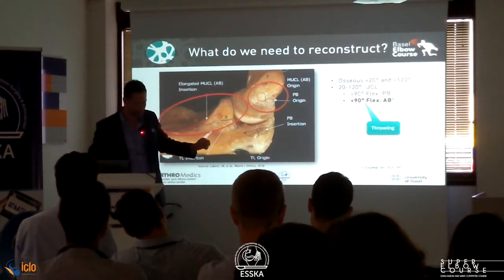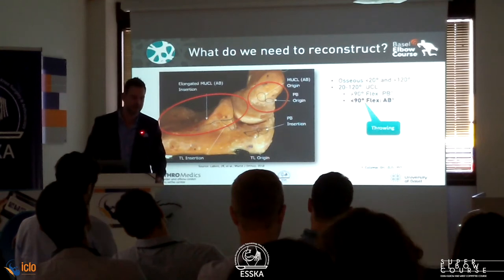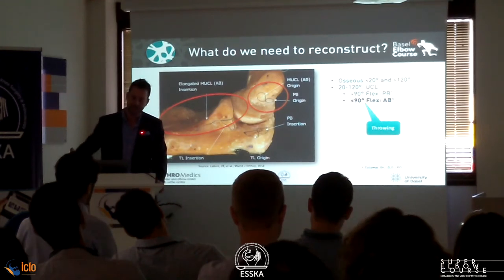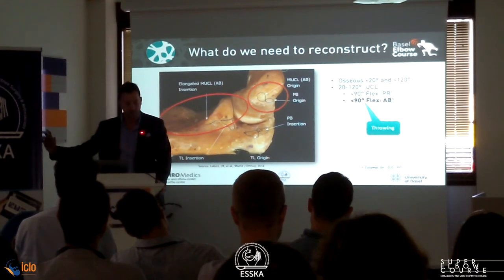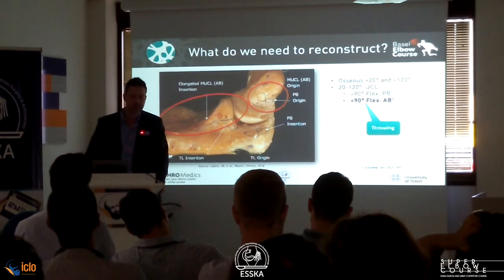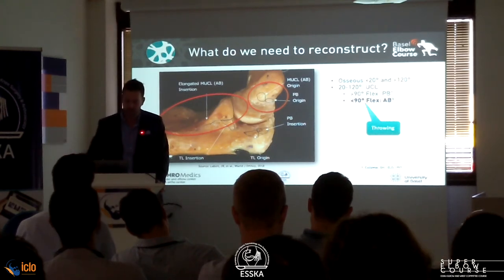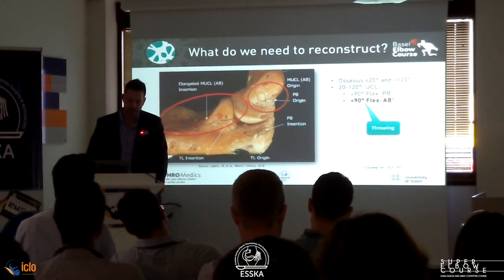The anterior band is the primary stabilizer under 90 degrees of flexion, and then progressively the posterior band takes over. As we established, throwing occurs at less than 90 degrees of flexion, so the anterior band is the more important one. This is the part that we try to reconstruct.